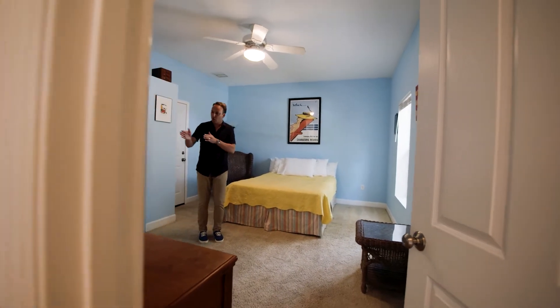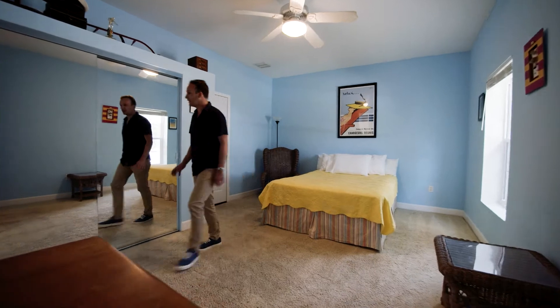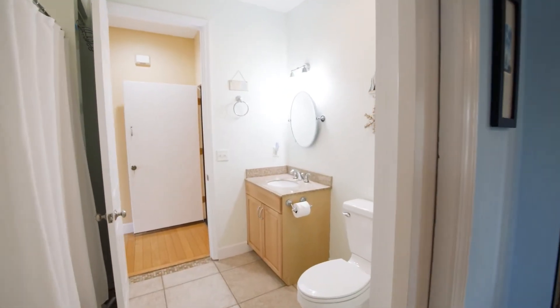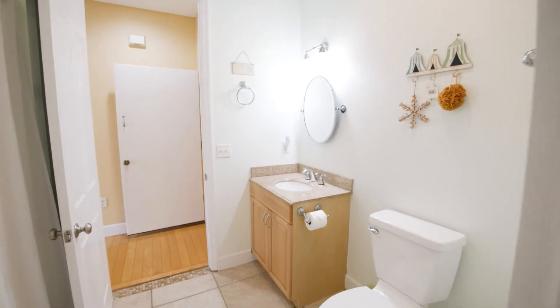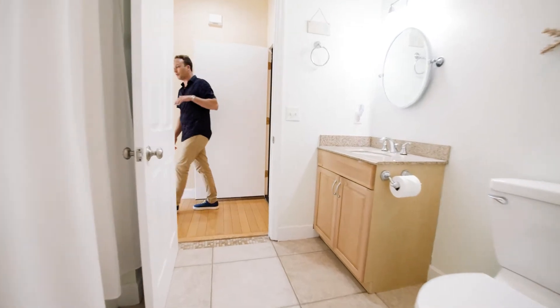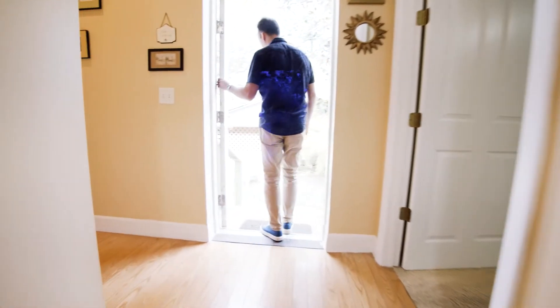Come on in here and I'll walk you through the bathroom — again, tons of closet space. It's got two doors, tub, shower, toilet, sink. Real standard. And then come on through here and you've got a side access point to this wing of the house.